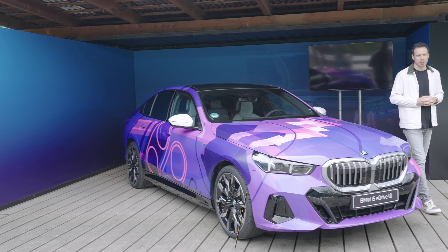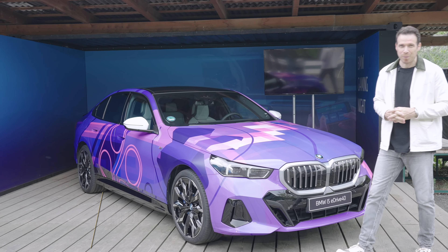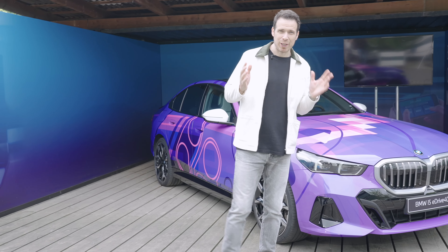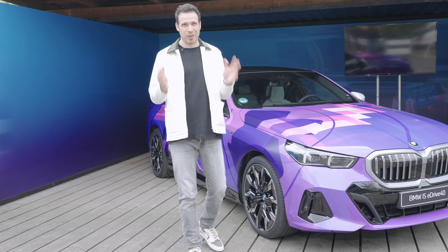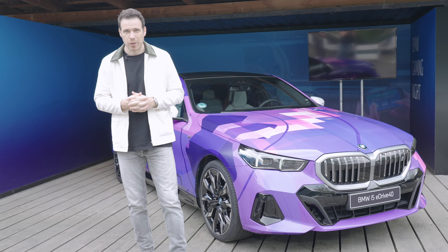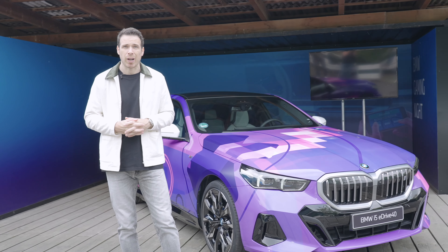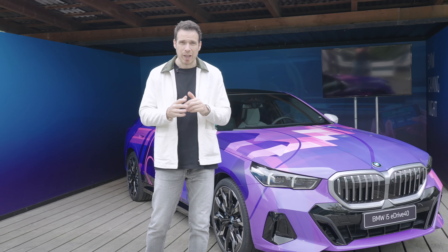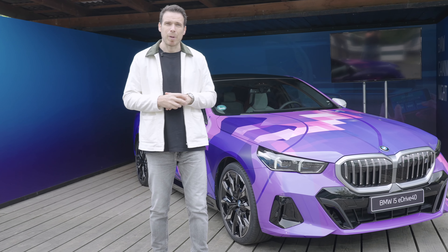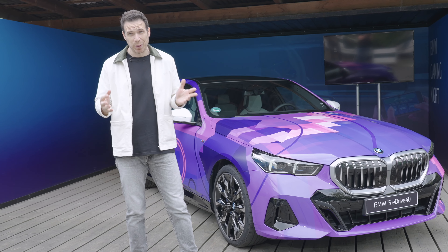Hey everyone, welcome to Berlin and welcome to the brand new BMW 5 Series and the new BMW i5. You might have seen my intro videos where I talked about the design, but there is another interesting feature coming to the new 5 Series and the i5 — it's a world premiere called AirConsole games inside the car. Before we hop inside, let me talk about the livery on this car because it's quite unique and very cool.